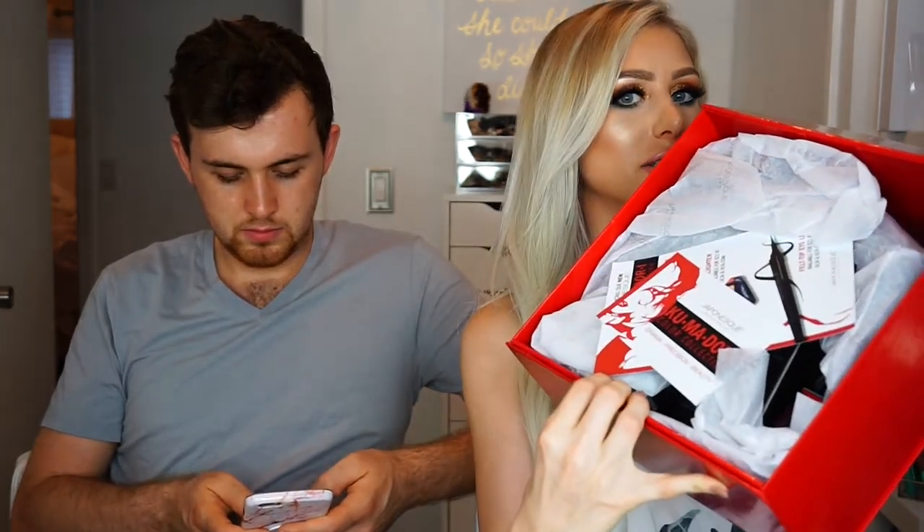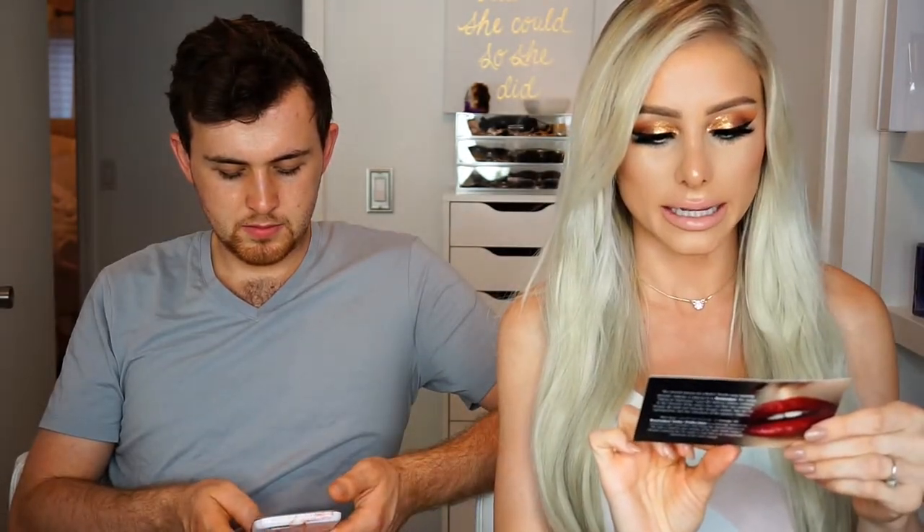Thank you so much, Shadow Shields. This next package is really sick — it's from Japonesque. It's heavy too. This is their Kumadori color collection.